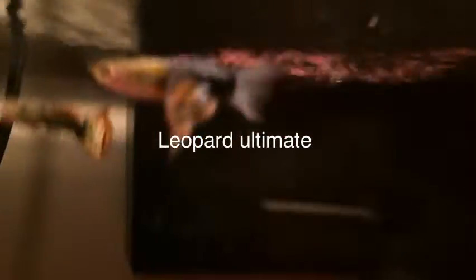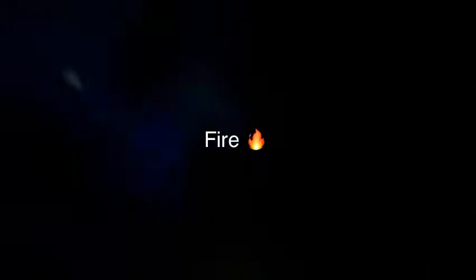Which of these two guppies do you like more? This one is named Leopard Ultimate, because I had lots of other guppies named Leopard but this one's like an Ultimate. Or Mr. Fire — Fire is that one. So comment Leopard Ultimate or Fire. See you in the next video, till then bye!